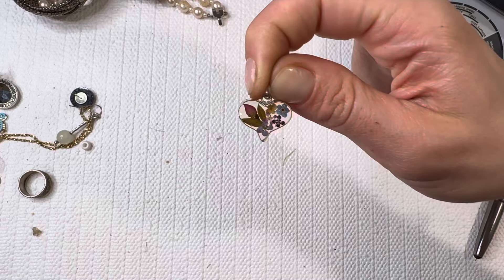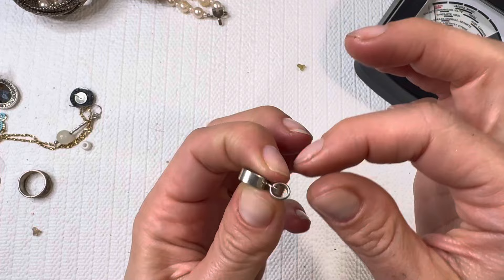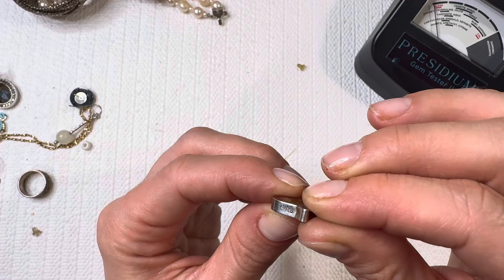Oh adorable — it's that little pendant with the flowers! So cute. I'm such a sucker for florals, I'm a big flower girl. Let's see — ATI 925 Mexico. Beautiful little flower, Mexico.